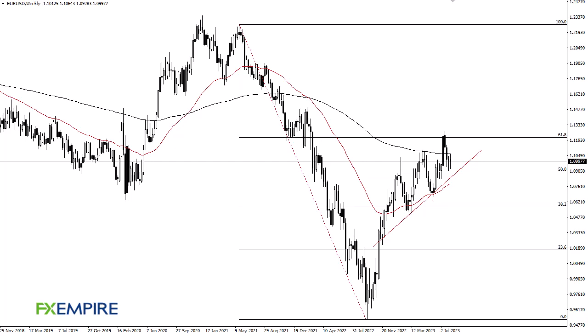From FX Empire, this is Chris taking a look at the EUR/USD weekly chart. You can see that we have gone back and forth with the 200 week EMA above offering resistance, and an uptrend line and the 50 week EMA underneath as support. 109 also offers support.